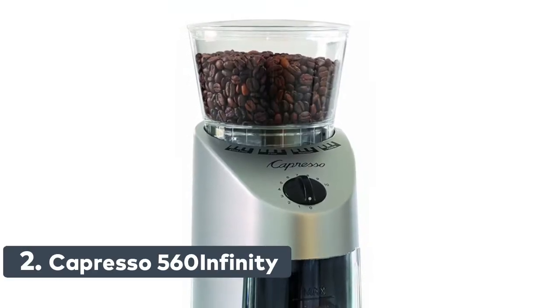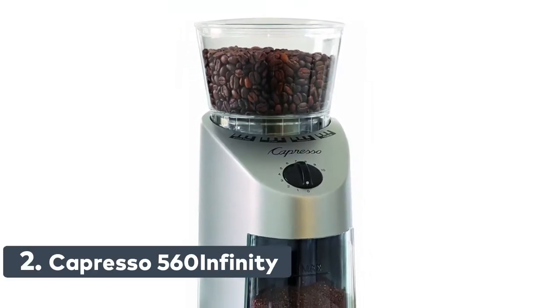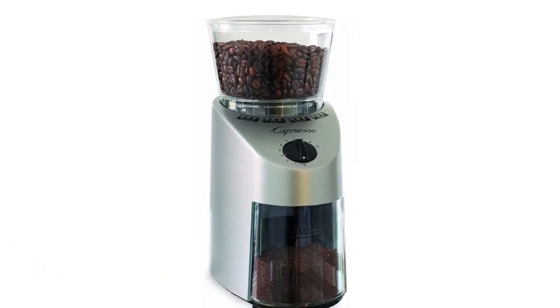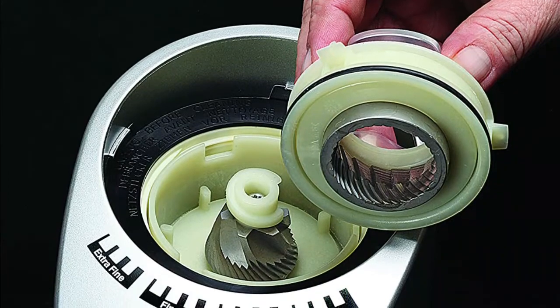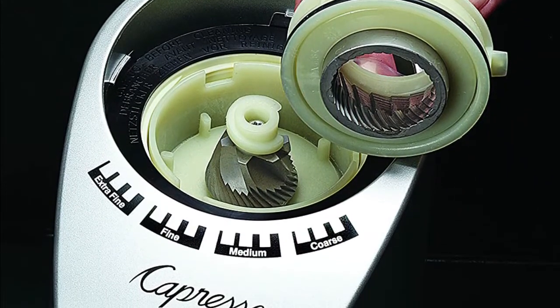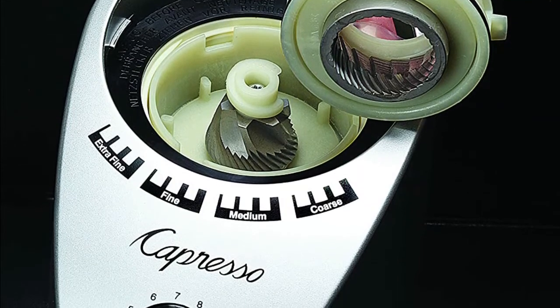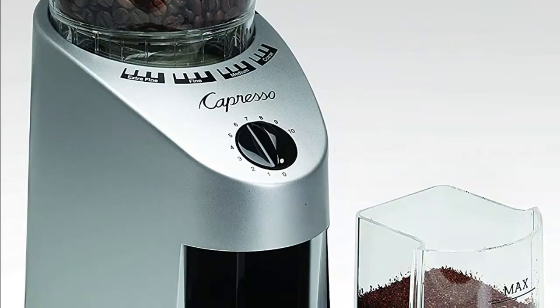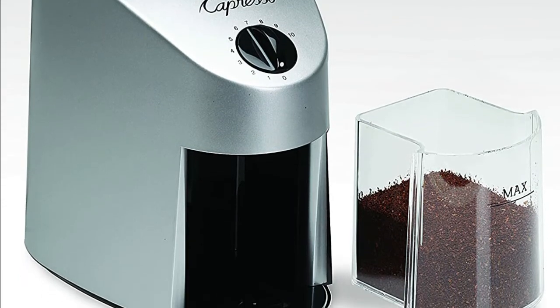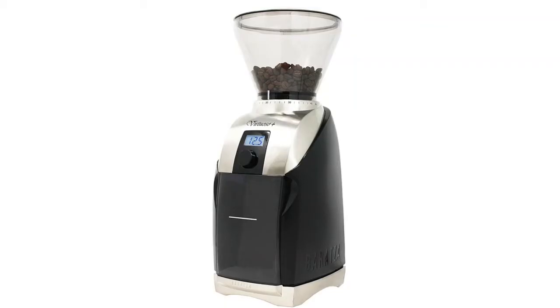Number two: Capresso 560 Infinity. Features commercial grade solid steel conical burrs with advanced cutting design, from ultra fine Turkish to French press coarse and everything in between. The gear reduction motor grinds slow with reduced noise and little static build up. An 8.8 ounce bean container and 4 ounce ground coffee container are included, and the removable upper burr allows easy access for cleaning.